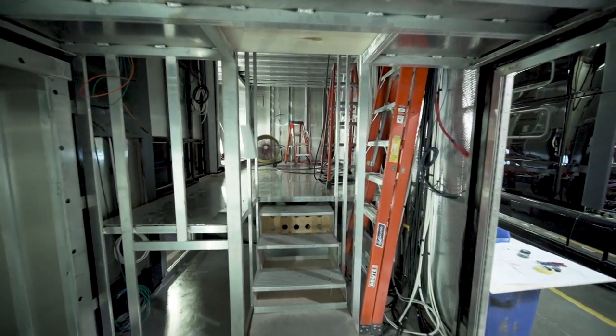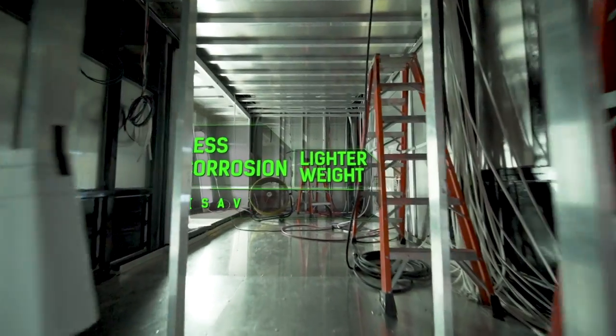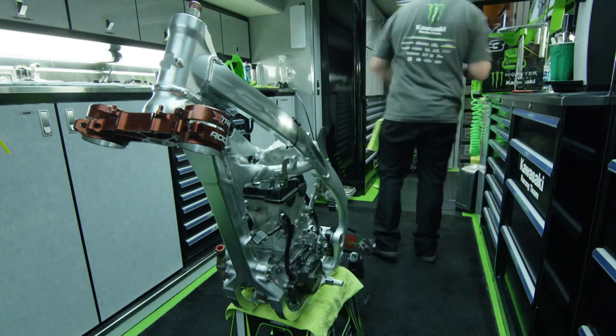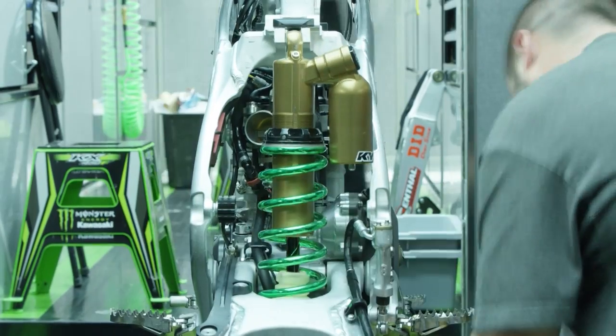Coming up into the lounge area, we're going to walk up the steps, and then cascade up into the rider's lounge area. I watch how the guys work in the truck, how they build their bikes, and I take little notes throughout the years.